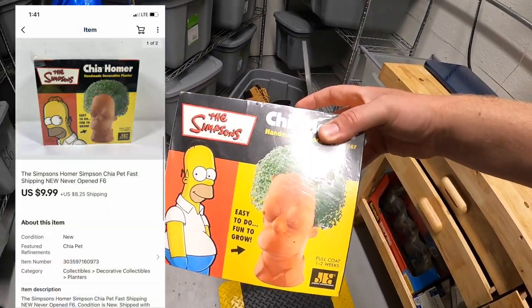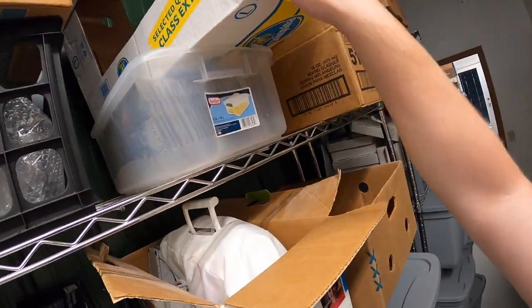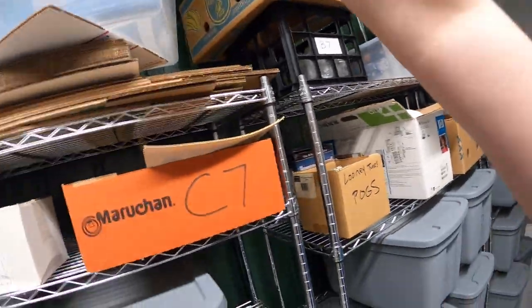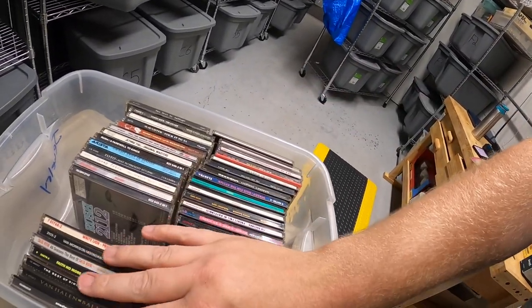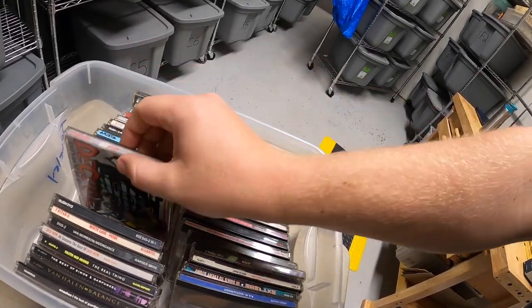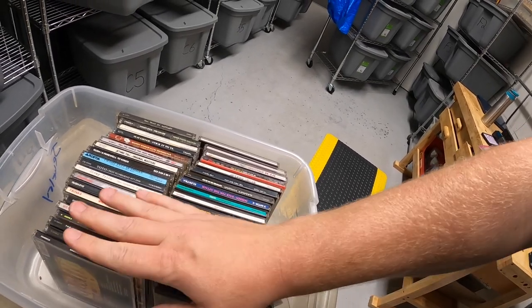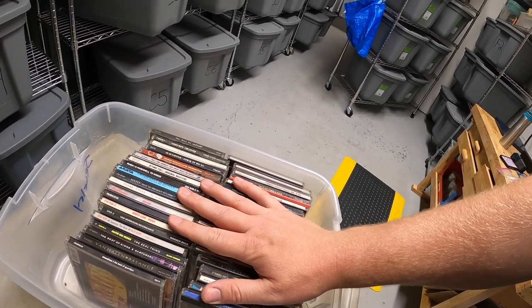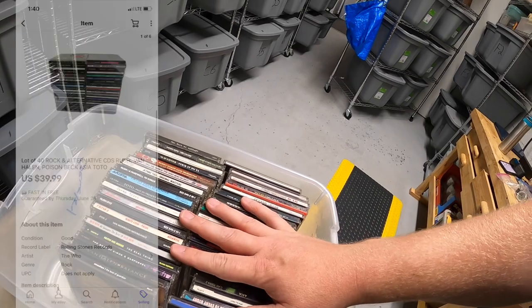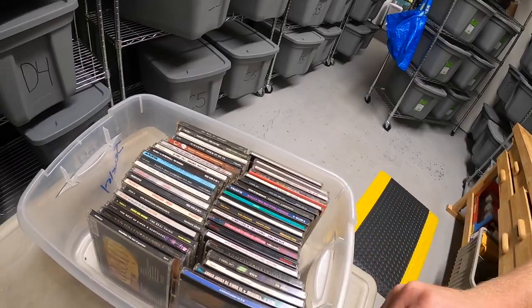Next is some CDs right up here — this is a mix of alternative rock: some Van Halen, Duran Duran, all kinds of stuff. Anytime I lot CDs by category, specifically rock or alternative, they seem to do okay. I got all these at a garage sale — I think I have about $5 into them — and they sold for $39.99 free shipping. They'll go media mail so they'll probably end up costing $5 or $6 to ship.